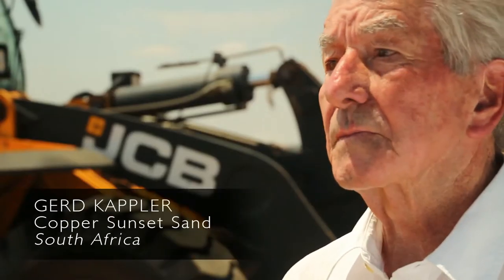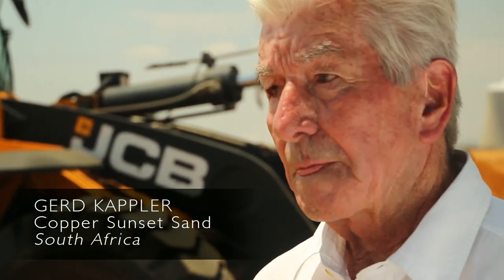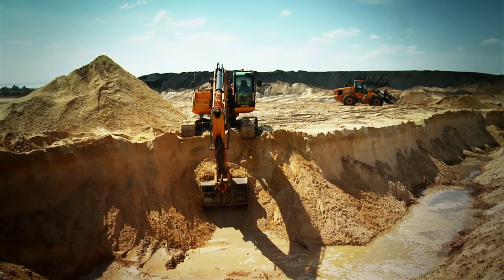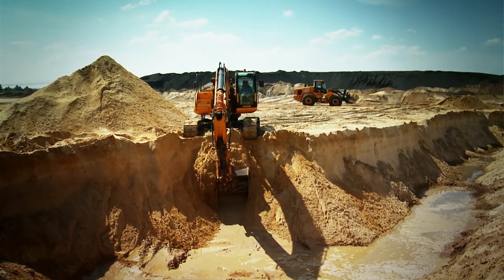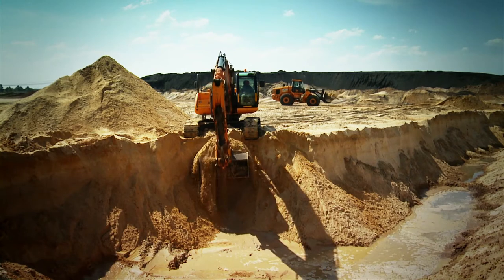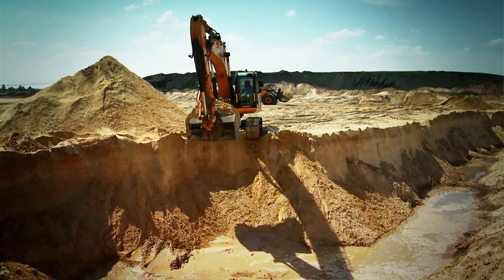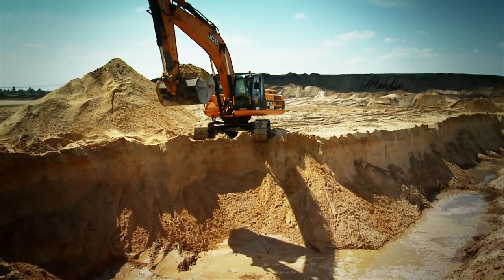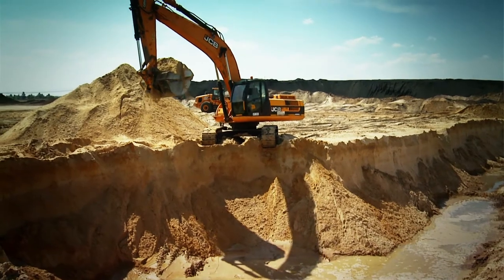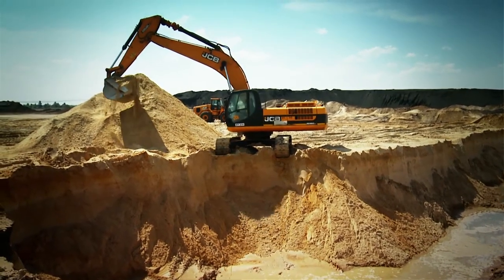My name is Gerd Kapler. The company is Copper Sunset Sand Piggy War Limited. I have been in open-cast mining, or connected to open-cast mining and quarrying, for at least 36 or 37 years — all over Africa, from Ghana to Mali, Sierra Leone, Namibia, and in various areas of South Africa.